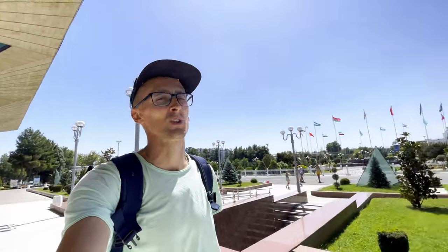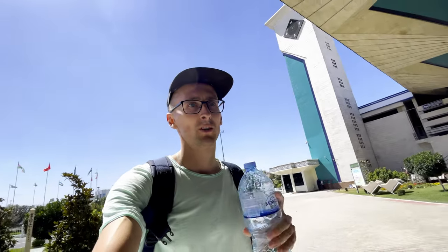We are at the train station again — summertime train station. Going to Bukhara, and this time trying out the fast train. Let's go.